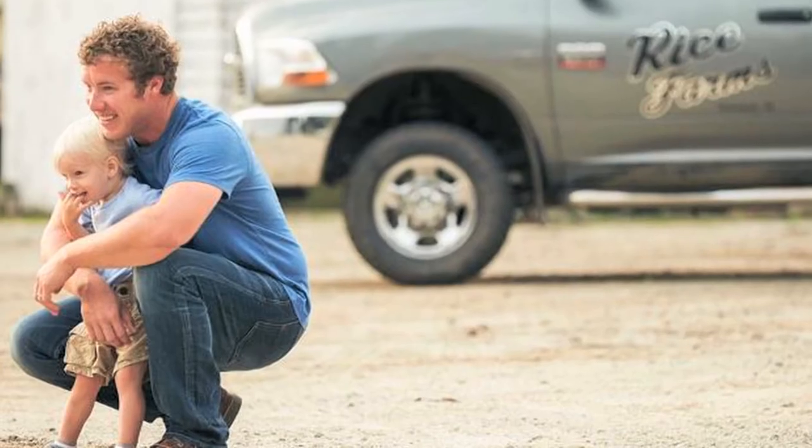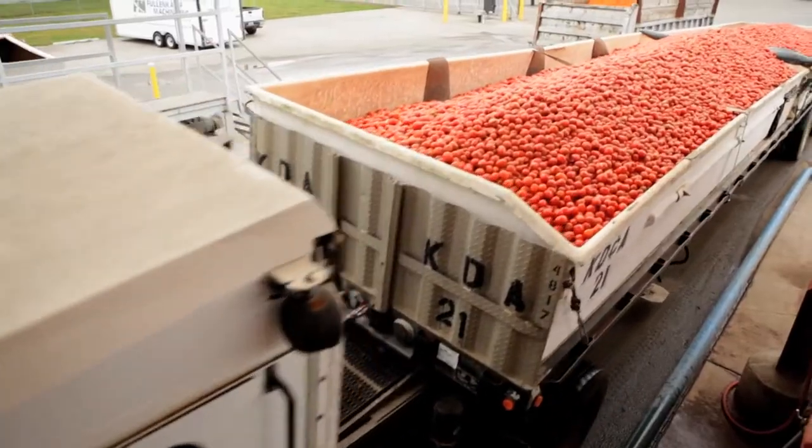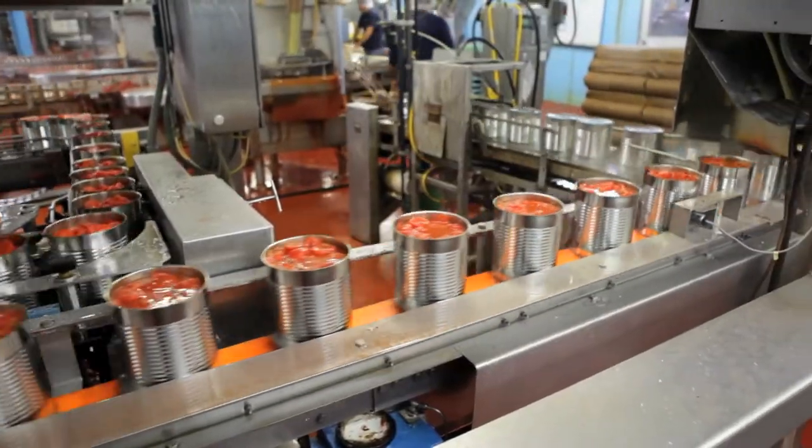I've seen the operation firsthand. I've been to Elwood, Indiana and it is very impressive. They pick the tomatoes at the peak of freshness and a tomato can actually go from field to can in as little as three hours.